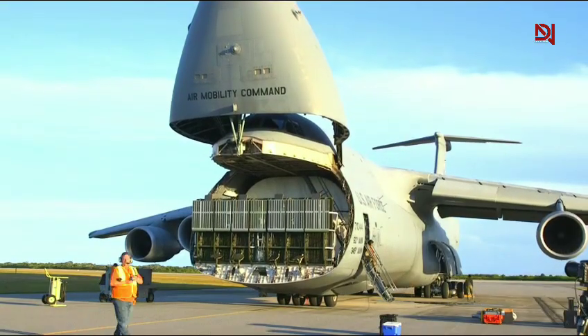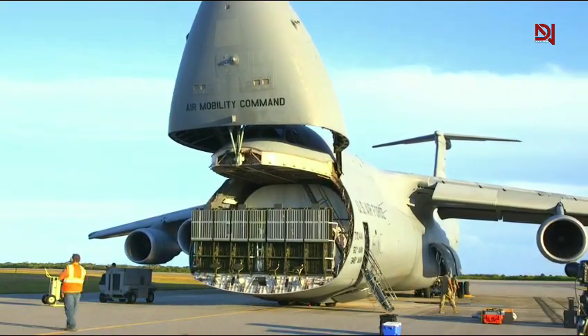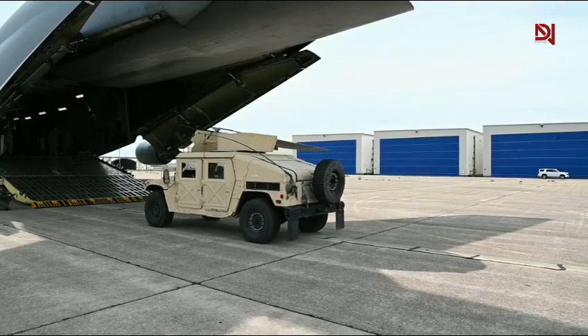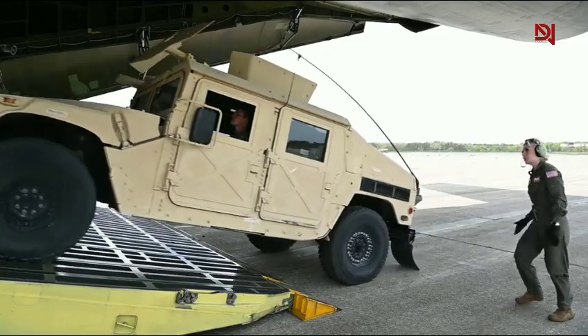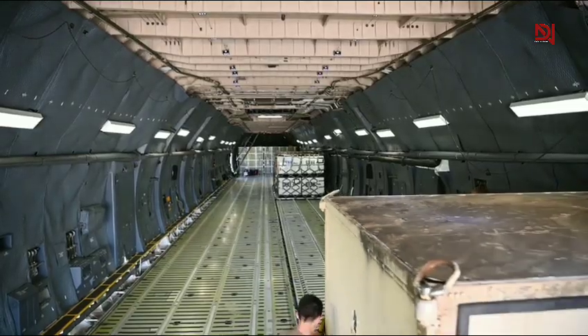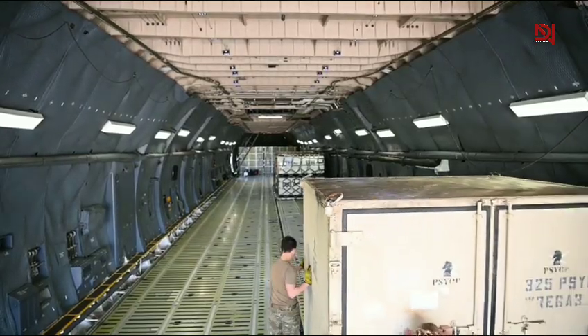Even better, the C5M has a unique kneeling landing gear system. It can lower itself toward the ground, reducing the angle of the loading ramps and making it easier to roll on tanks, Humvees, helicopters, and massive cargo pallets. No need for elaborate ground equipment or cranes — it's all built into the aircraft itself.